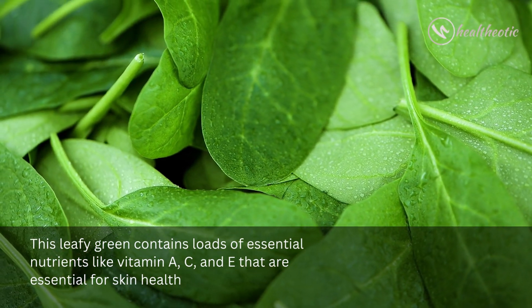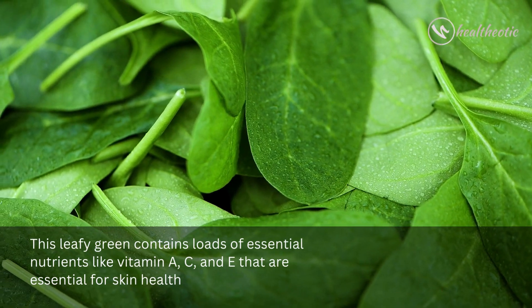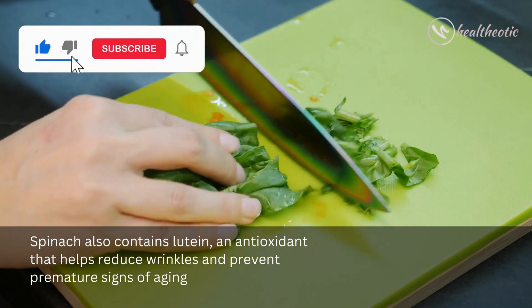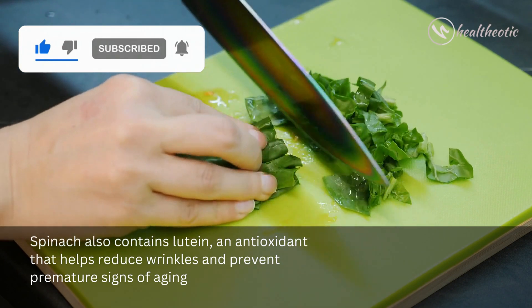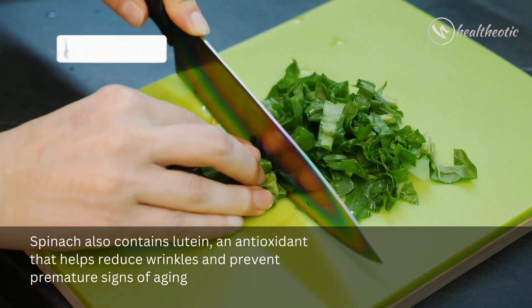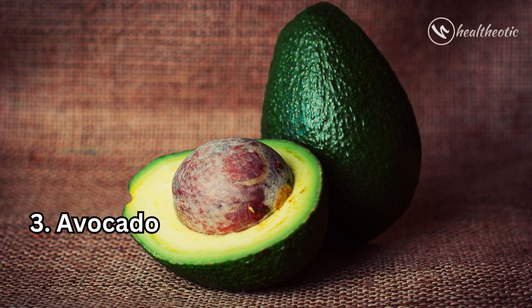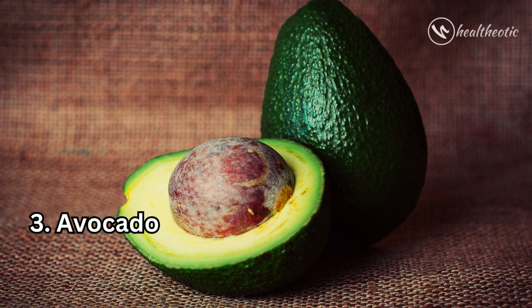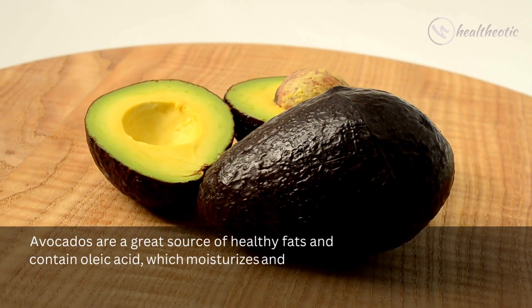vitamins A, C, and E that are essential for skin health. Spinach also contains lutein, an antioxidant that helps reduce wrinkles and prevent premature signs of aging. Next is avocado — another incredibly healthy and delicious option. Avocados are